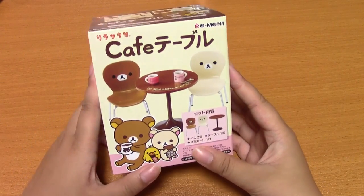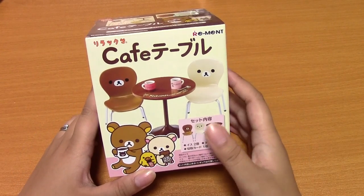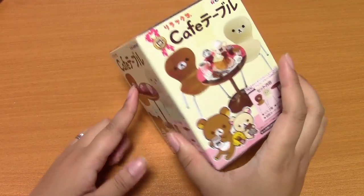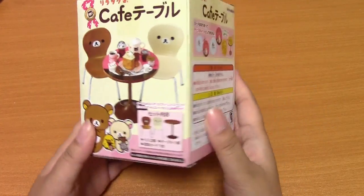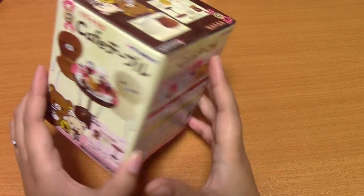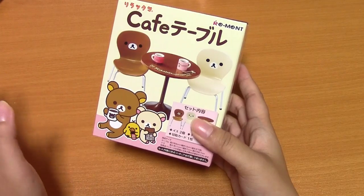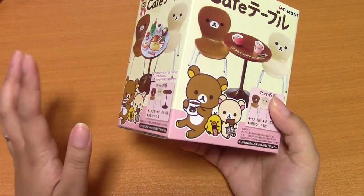First of all, I got the ReMint Cafe table. I've been wanting this for a long time. It's under $10, I believe. I just never picked it up or ordered it, but I finally got it. They also have a Mickey and Minnie version and a Stitch version, but I think those are both old and more expensive now.